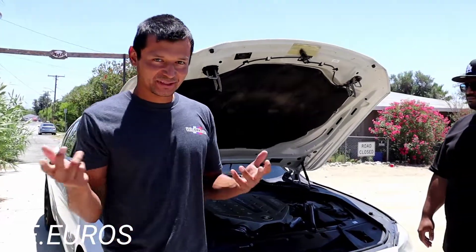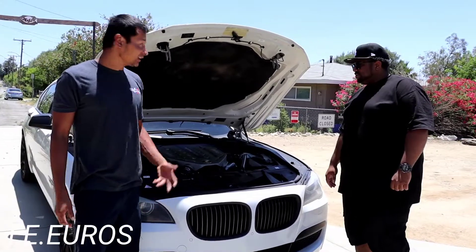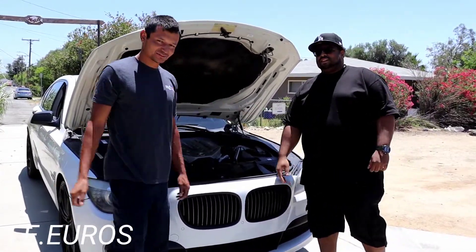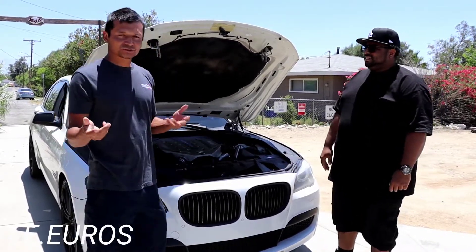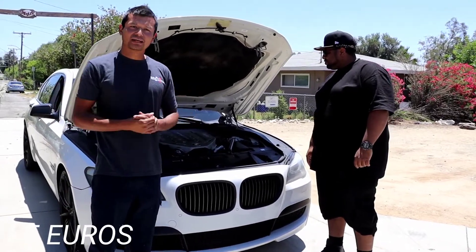Welcome back to the channel everybody. Today we have this 2011 750Li and we have the owner right here. He was telling me about some problems with this 750 and he wanted some explanation about these problems.